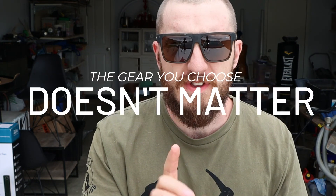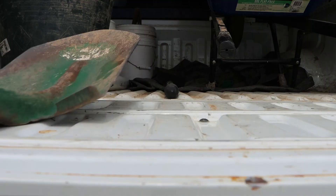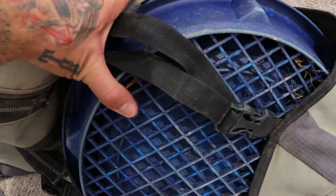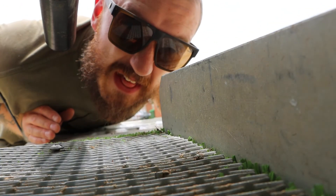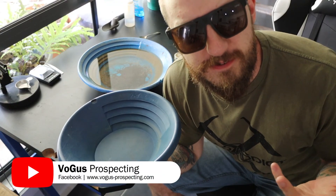You may have heard me say on multiple occasions that the gear you choose doesn't really matter. I say that pretty much every single live stream, and I mean it — it's true. The gear that you use is pretty much irrelevant, and it's also everything.